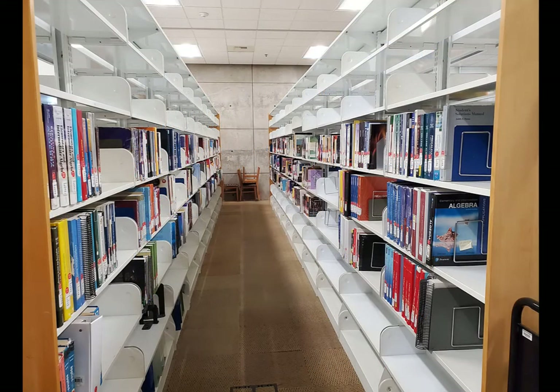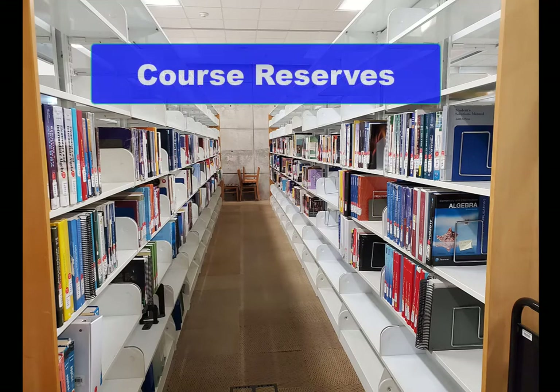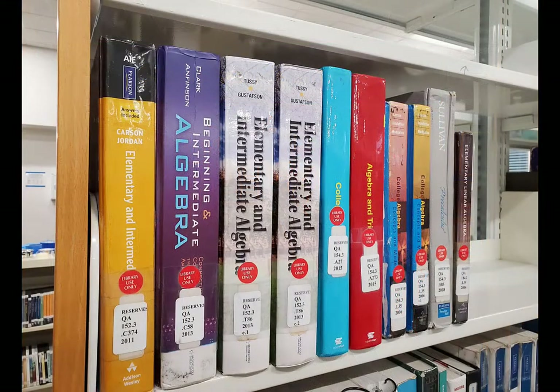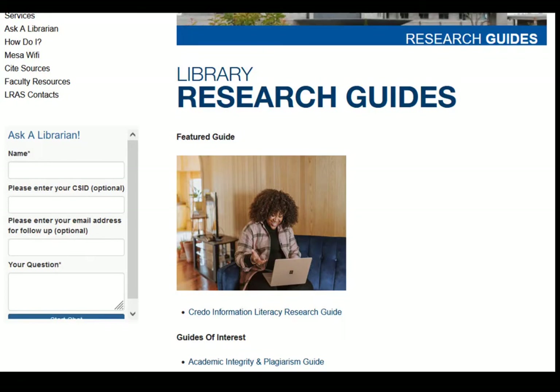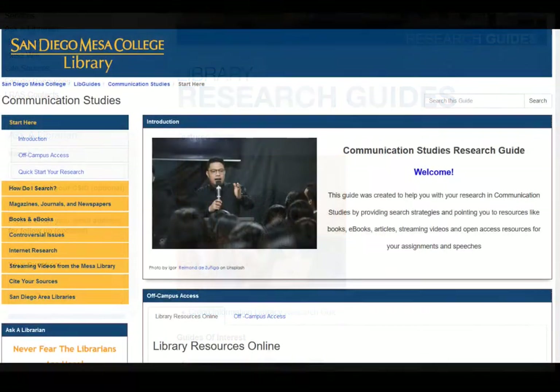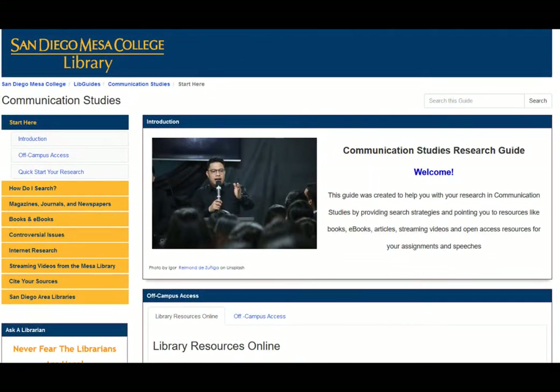We have many textbooks kept by your instructors in the library called course reserves. These books can be checked out for two hours at a time or more for your study needs. Your librarians have created research guides on particular areas of interest and in specific subject areas that can help you through the research process and provide you with subject-specific assistance and resources.